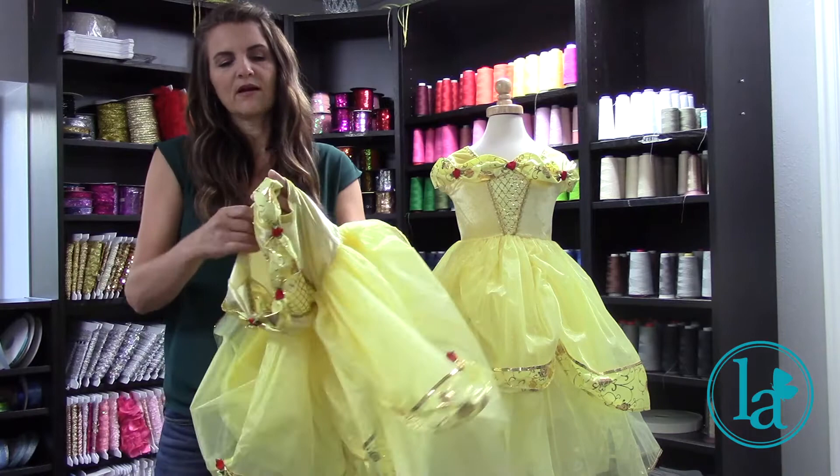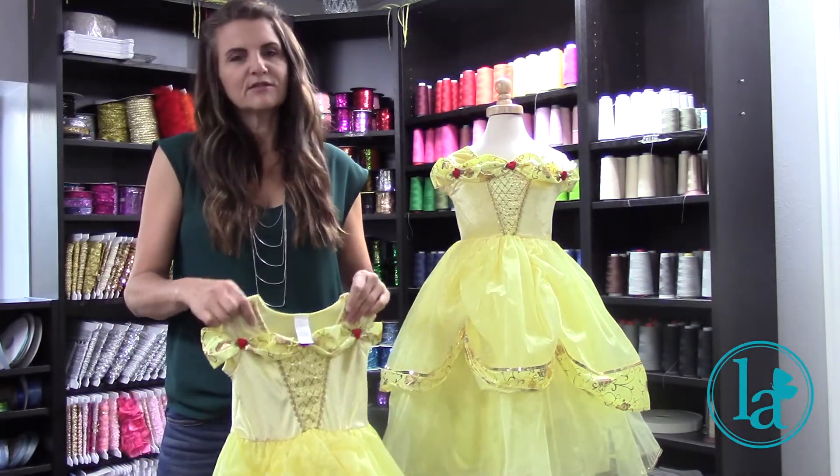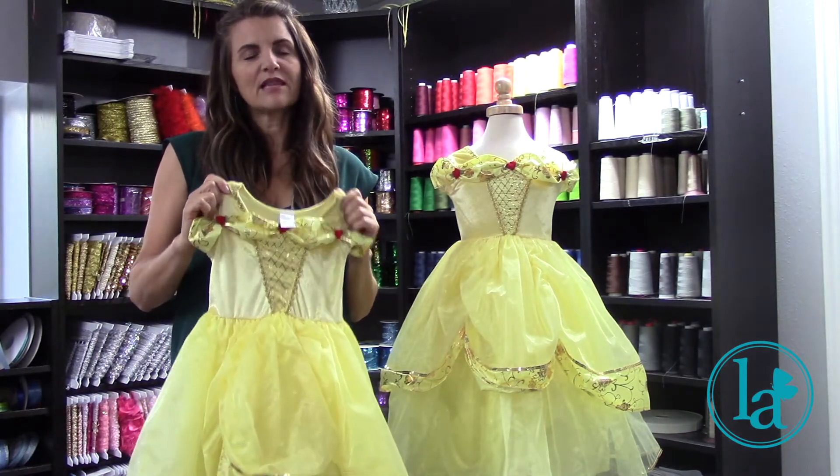Here at Little Adventures we are moms and we always keep kids in mind as we're designing. Hopefully when you shop for dress-ups you will shop Little Adventures and look for the butterfly.